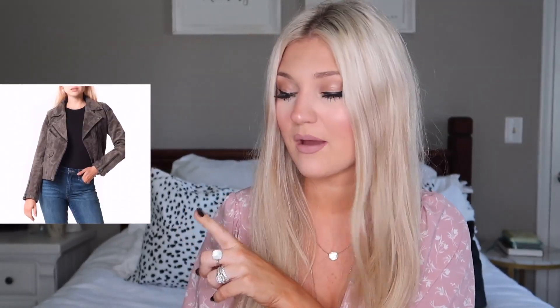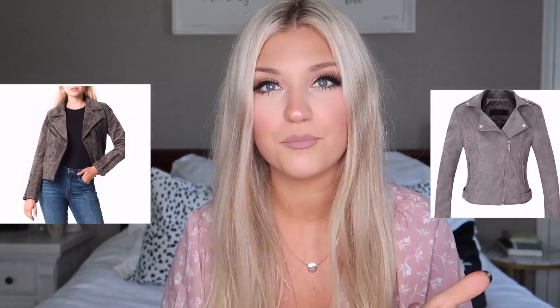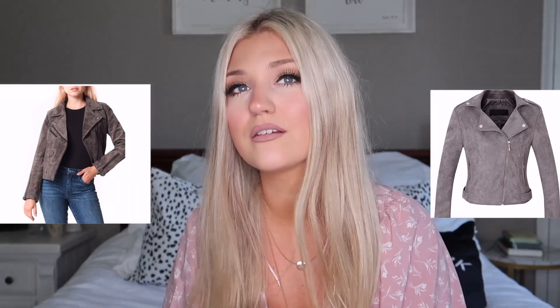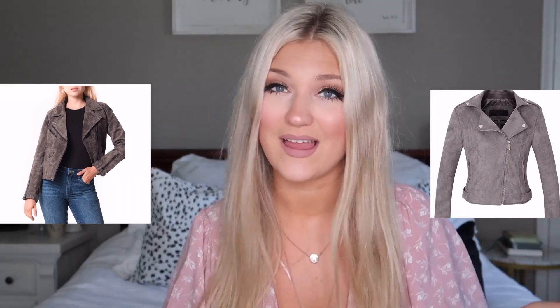I asked you guys over on Instagram what you wanted me to find for this video, and surprisingly a lot of you asked for suede items — suede skirts and suede jackets. I went ahead and found a suede jacket that looks really, really close to the original. This is the Vital Signs Moto Jacket from Nordstrom — on sale it was $111.90, which is really expensive for a suede jacket. But I found one on Amazon that is $51.99. It's not cheap, but it's half the price of the real one. I love this and love the color of it — it comes in multiple colors: browns, grays, and blacks.